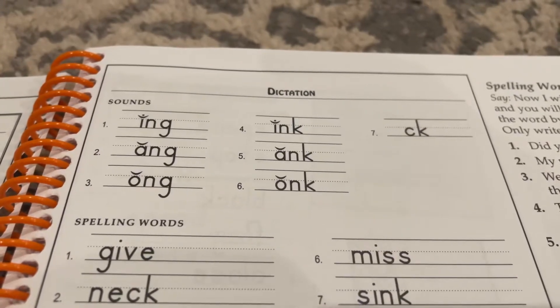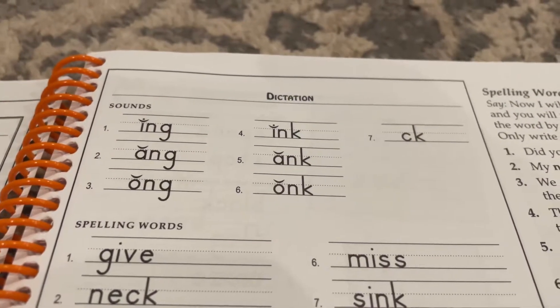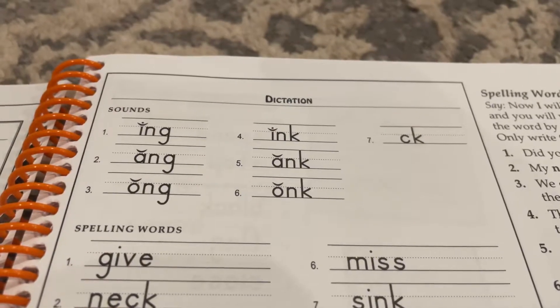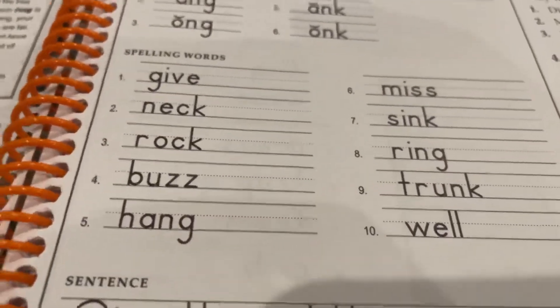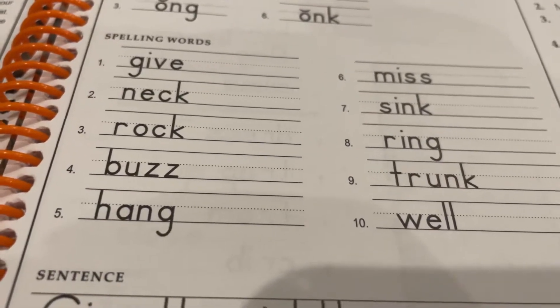Number six: -onk, as in honk. Number seven: how do you spell K at the end of a one-syllable word, as in rock? Now I will give you a spelling word and you will write the word. I will say the word by itself and in a sentence. Only write the spelling word.